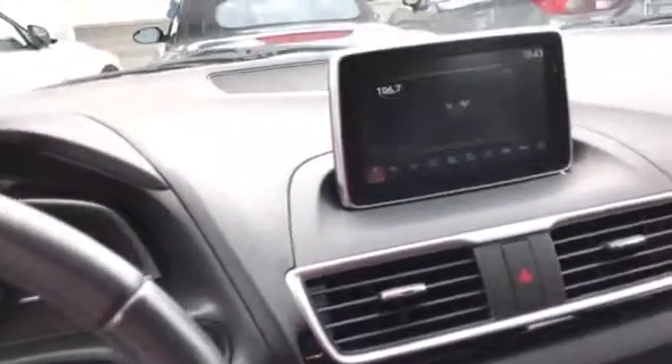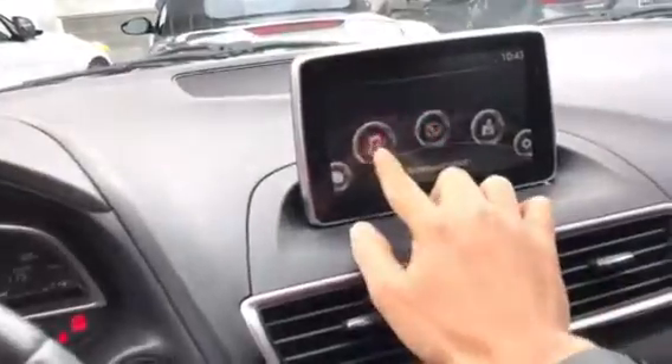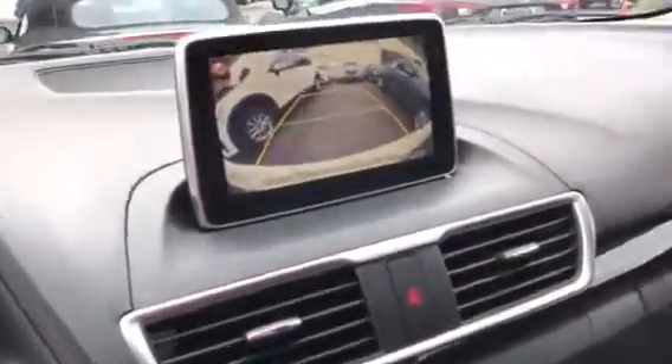This is a touchscreen display that we have in here. You also have a rearview camera standard, and as you can see, a really clean interior as well. Give me a call please at 949-345-9839 — I'd love to give you more information on this car.